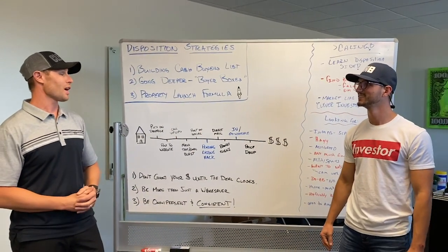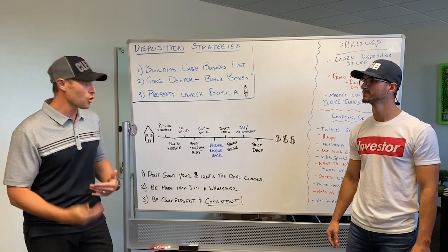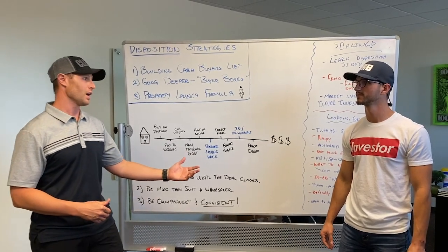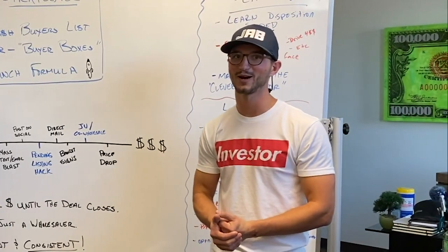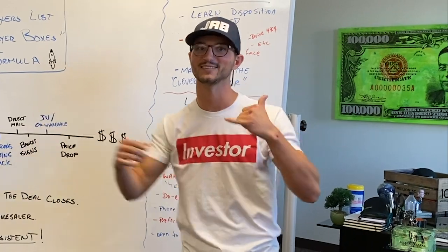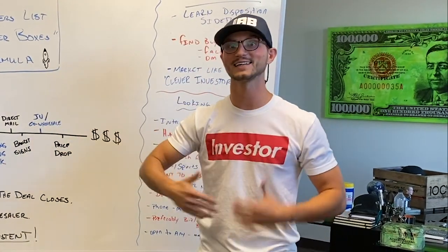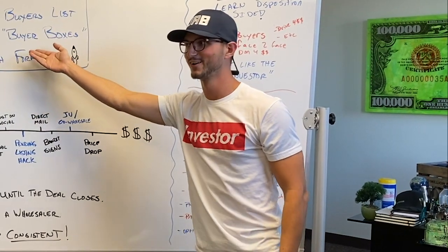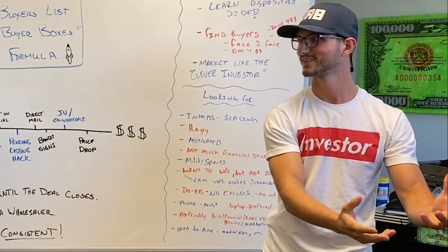It's frustrating when you follow up for two months and then they bought somewhere else. When you send out a property, you're going to have wholesalers calling you because they want to sell your deal to somebody else, and you'll have realtors calling. So when you ask these questions, you want to make sure: are they even a legitimate buyer, or are they just representing a buyer?